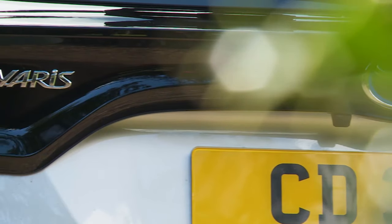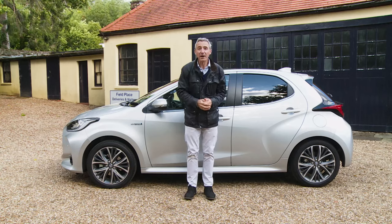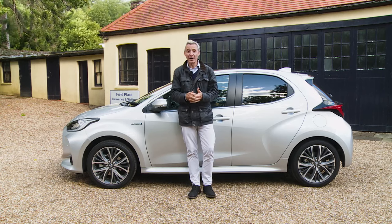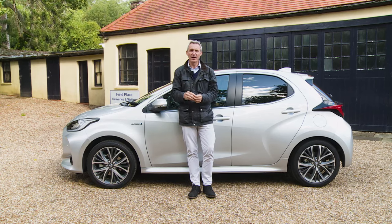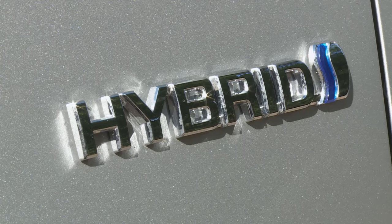A typical Yaris customer won't want that. Ultimately, most buyers for this car will be people who once would have chosen an upper spec conventionally powered combustion engine supermini, but who are now minded to put the price premium they would have devoted to a higher level of specification towards a greener dose of engine technology instead.